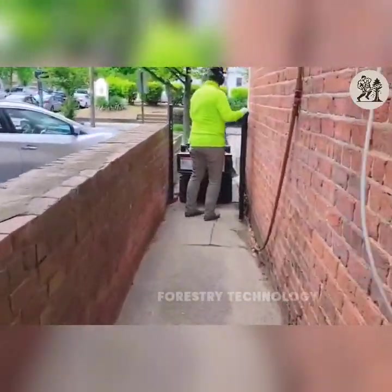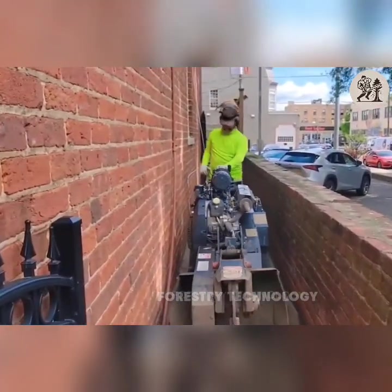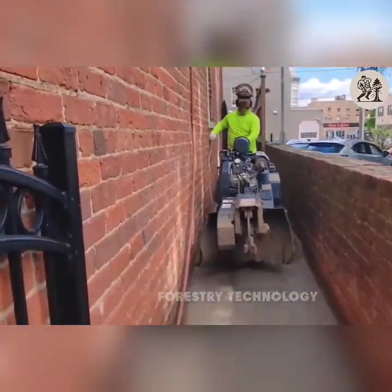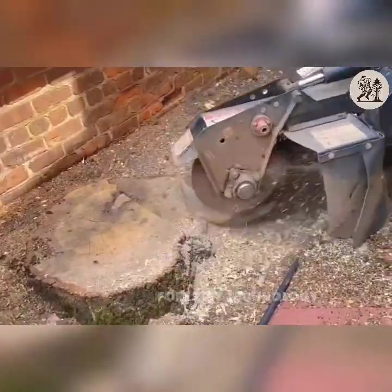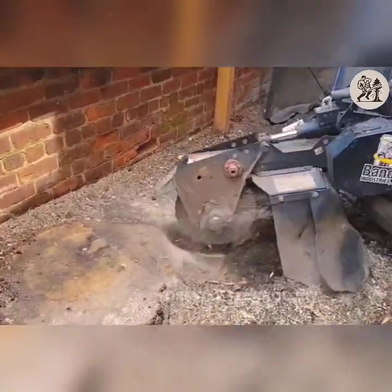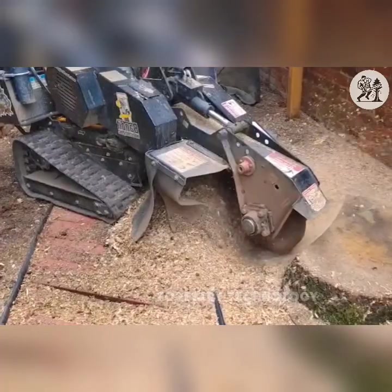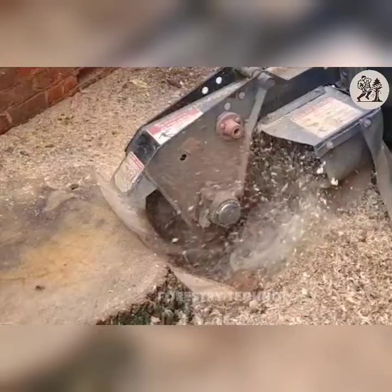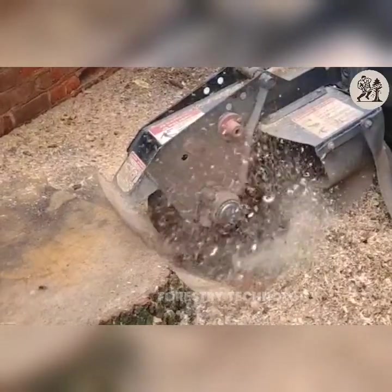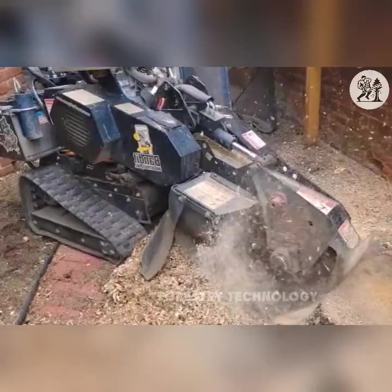At Richmond, we perform stump grinding in tight spaces, providing ideal access for our Bandit ZT-1844 machine. With only 30 inches of clearance, we can easily move the machine into the area to be treated, performing stump grinding work quickly and efficiently, even in areas with limited space.